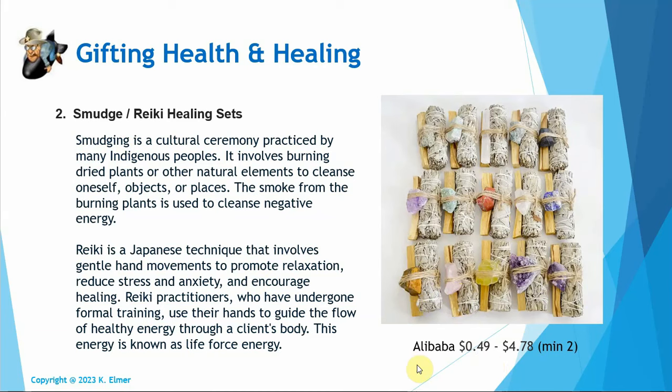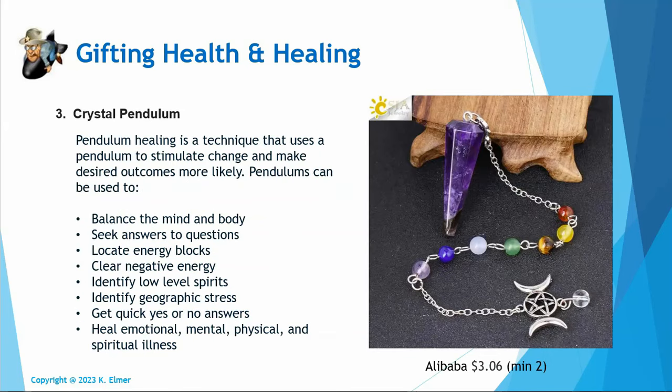Depending on the crystal, smudge kit pieces on Alibaba can be anywhere from 49 cents to $4.78 each. You buy two and you're well under $25 — and you can put them in two different stockings. I really appreciated the one I got, and I think these are cool stocking stuffers.